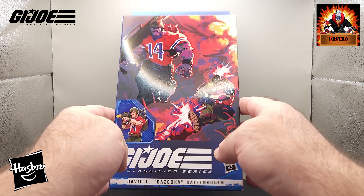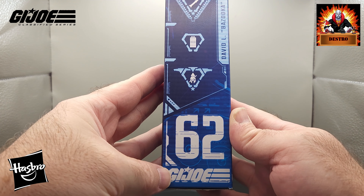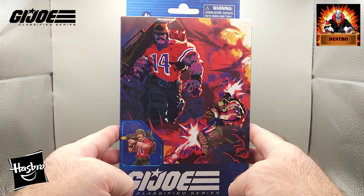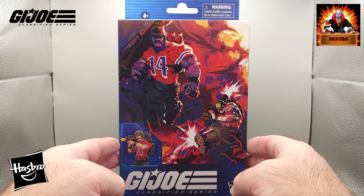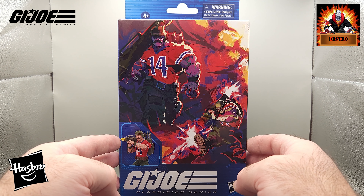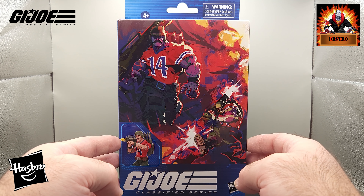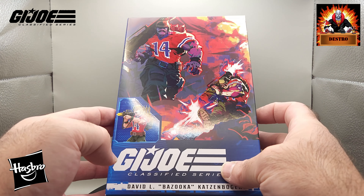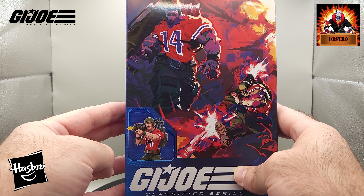Taking a look at the box — this is a little bit older figure. This is number 62 in the series. This is where they stopped with the plastic packaging with the window. This is their first attempt at the windowless box. It's not bad. The artwork — I'm not going to say it's bad — it's great artwork. I just don't think it screams G.I. Joe. But as you can see on the front, we do have some new artwork and it does look pretty good.